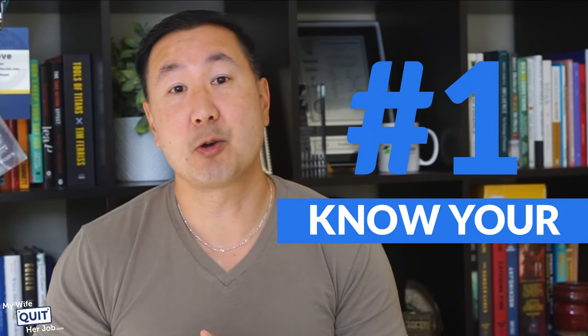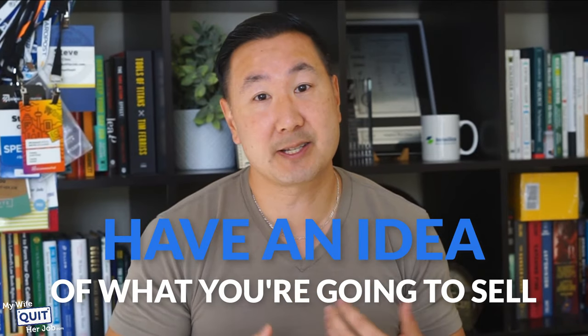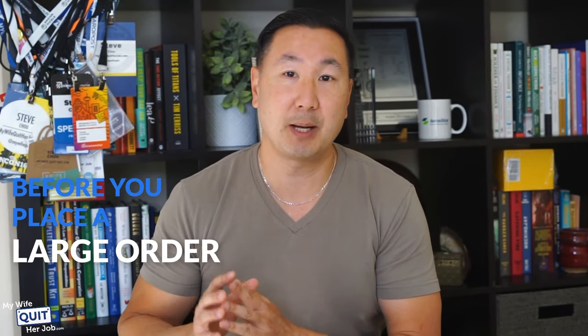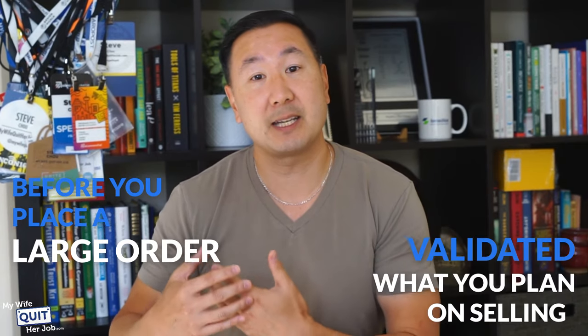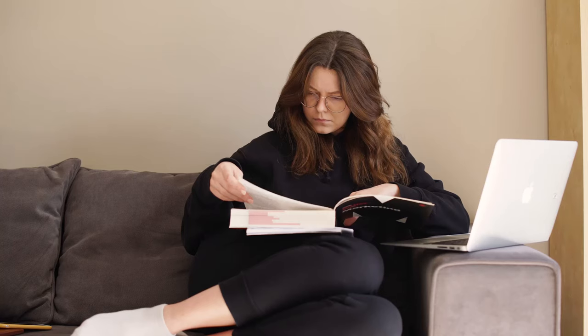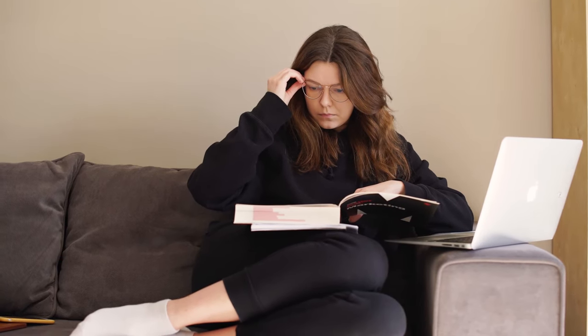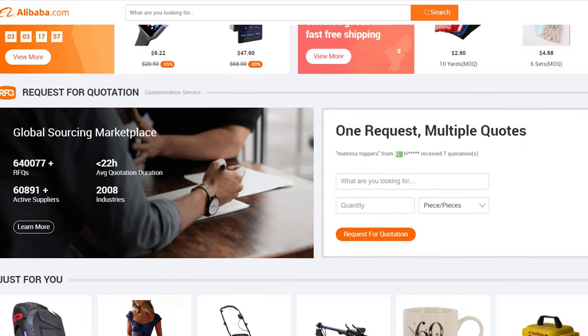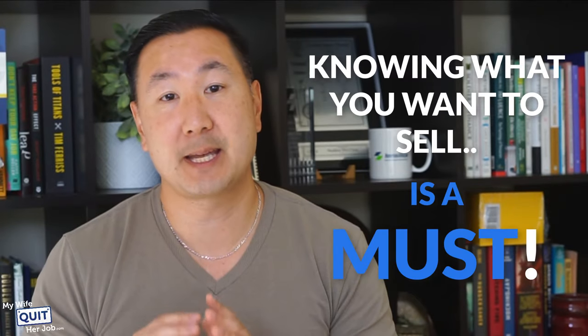The first thing you need to do is to know your niche. Ideally, you should already know your niche before you use Alibaba. One of the first things to do when starting an online store is to have an idea of what you're going to sell. Before you place a large order with a supplier on Alibaba, it's important that you've validated what you plan on selling. Alibaba is just way too large to haphazardly browse for product ideas, so knowing what you want to sell is a must.